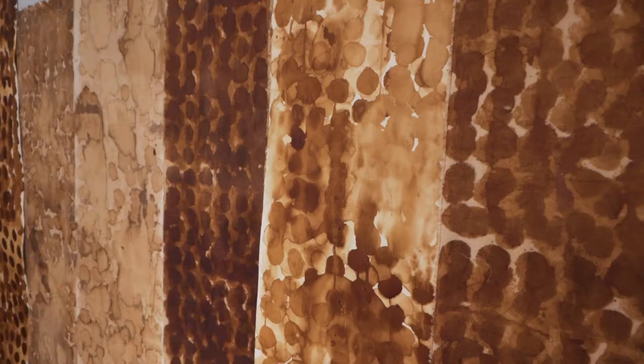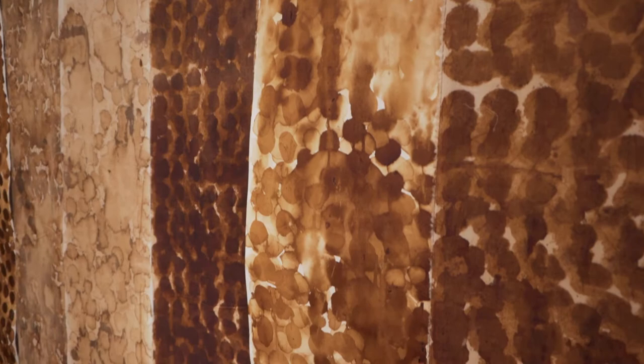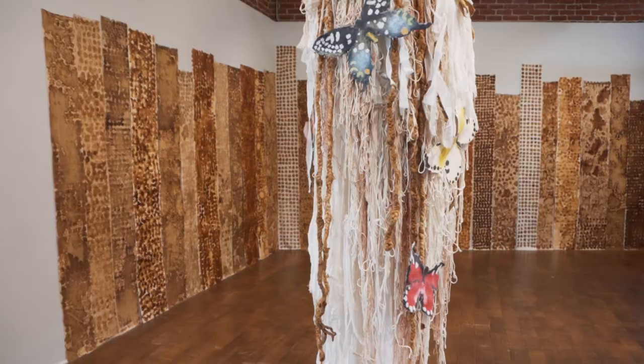The dots that she created to make the pattern — she was also thinking about a sugar cane field, maybe looking down on it from above and seeing the tops of the sugar cane stalks.